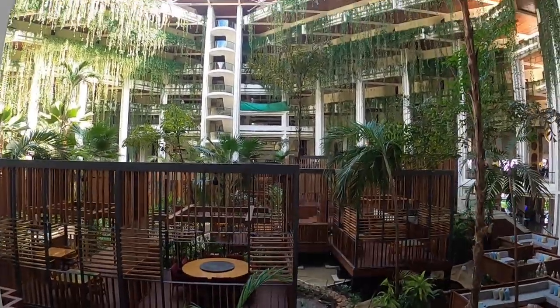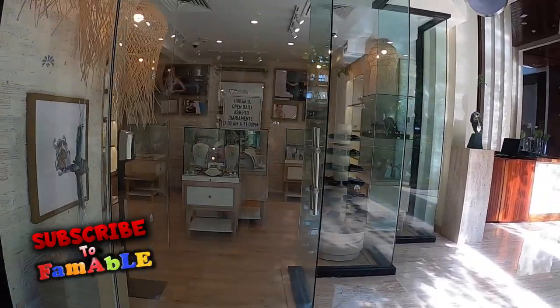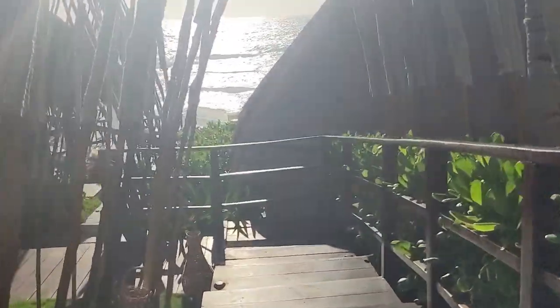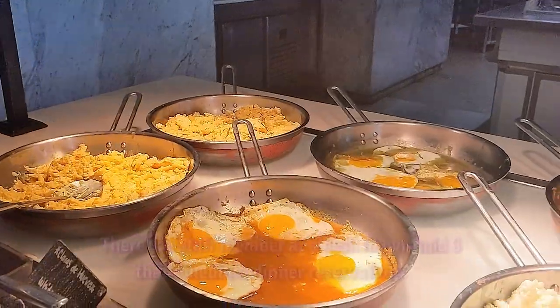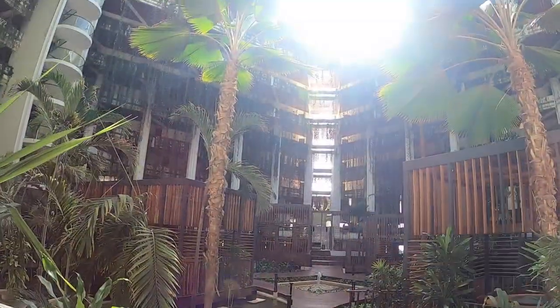Today we had everything squared away. A gentleman named Enrique ran after us and said he was our personal assistant for the day and was going to help us out since we'd had such a cluster yesterday. He took us around the resort, gave us a nice tour, got all of our meals scheduled, showed us where to eat for lunch and breakfast, and told us what to expect. It is a big resort but it's all very close together.